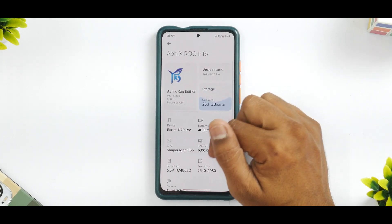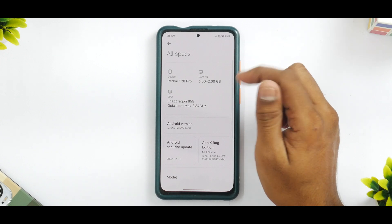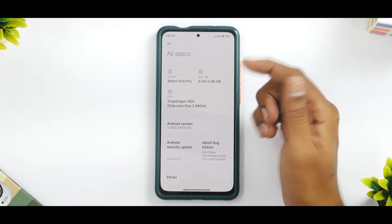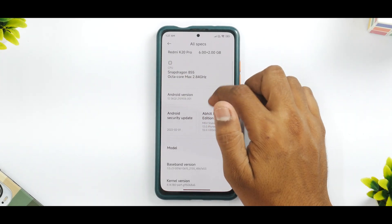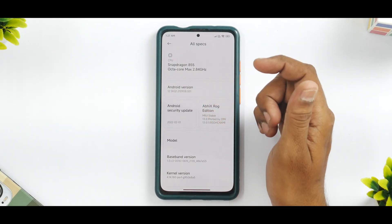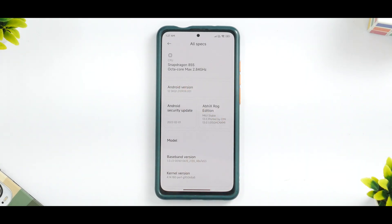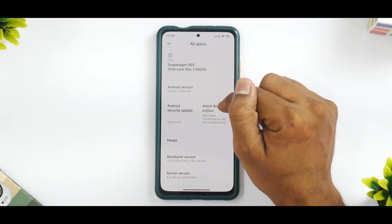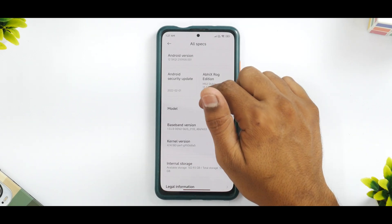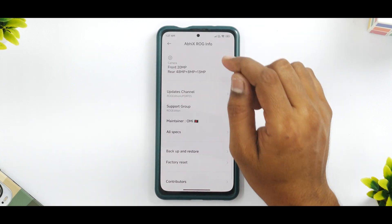First things first, let's go to the About section and all specifications. What we have here is Redmi K20 Pro with 6+2 GB, which means RAM extension is working. All the specifications are displayed here. The security patch is surprisingly the first of February 2022, because this is of course a ported ROM. The MIUI version mentioned here is MIUI 13 Stable and the kernel is the Perf kernel.